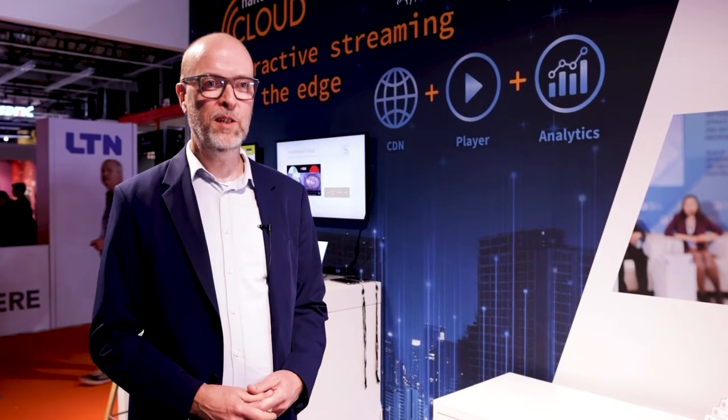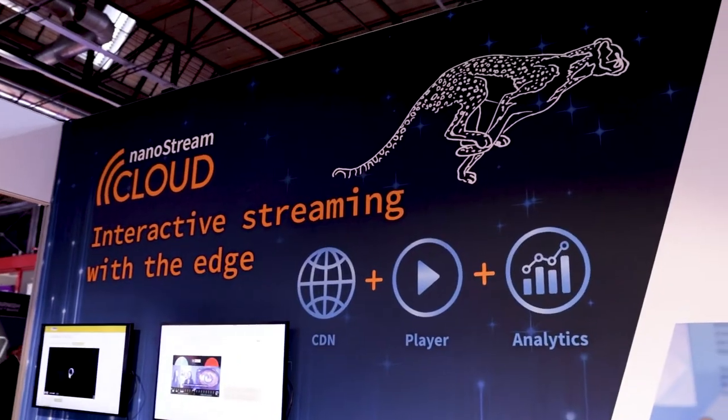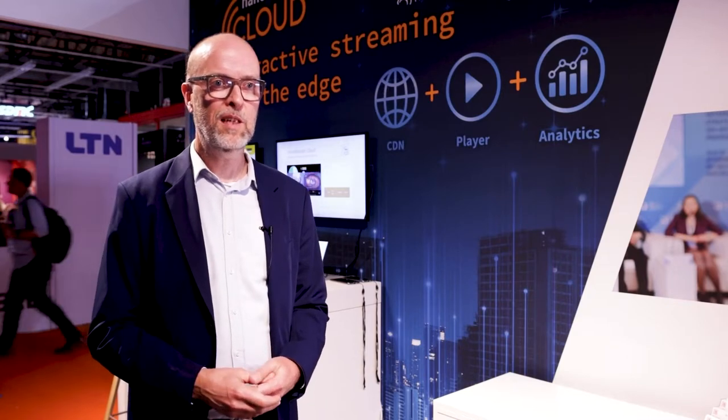Hello, my name is Oliver Lietz. I'm the founder and CEO of NanoCosmos. We are at IBC Amsterdam here and we show our new product NanoStream Cloud 2022. New updates on all ends of the live streaming workflow from the ingest to the live streaming network CDN to the playback, all based for interactive use cases based on ultra-low latency live streaming.